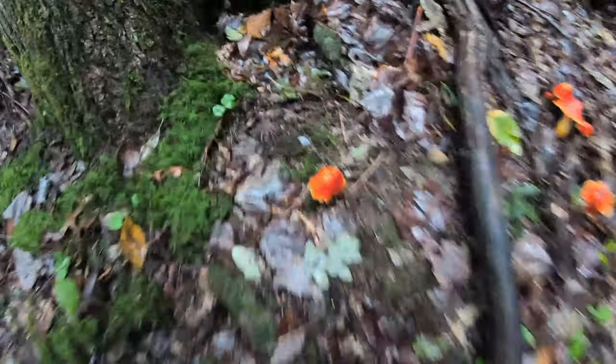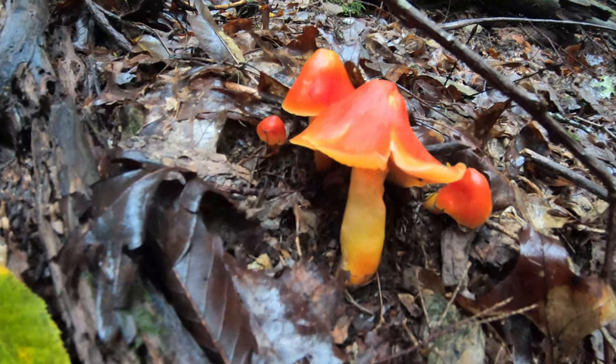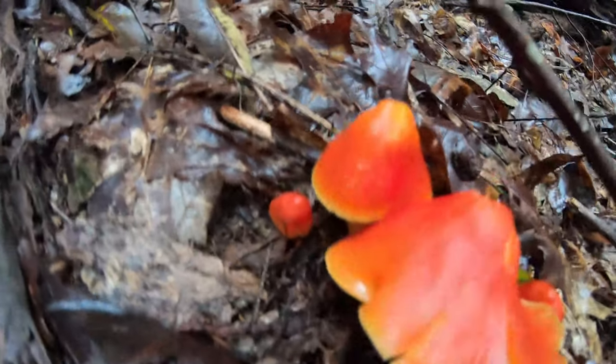We had to stop real quick because we saw these beautiful little mushrooms growing alongside the trail. These are called wax caps — they're not good for anything but they are absolutely beautiful. Nature is so full of colors.